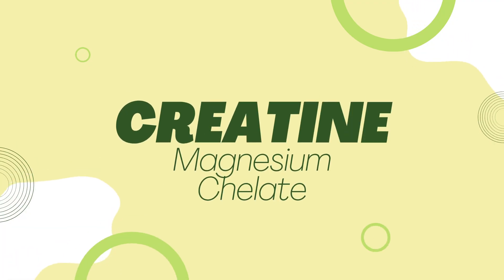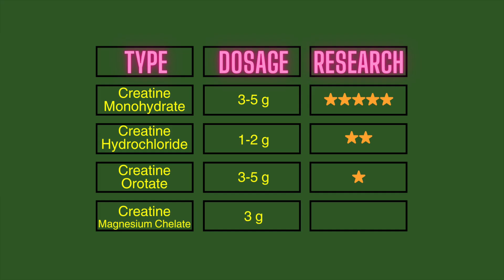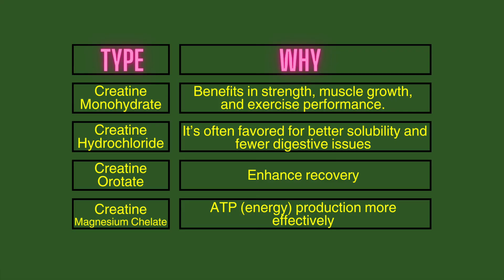Number four is creatine magnesium chelate, which you should take around three grams per day. The research is very limited, similar to creatine orotate. Creatine magnesium chelate is bound to a magnesium molecule, which may help with energy production more effectively.